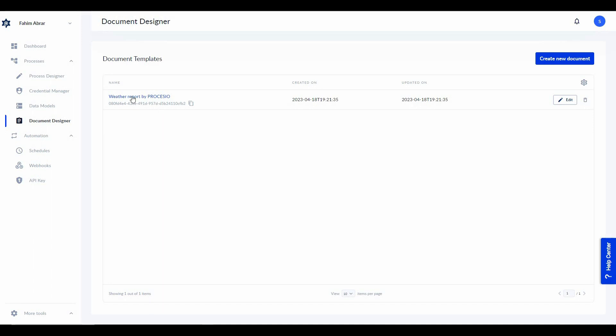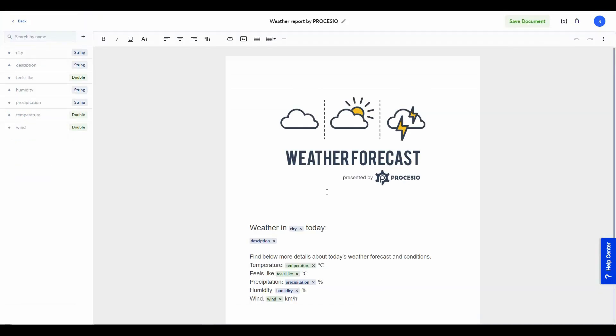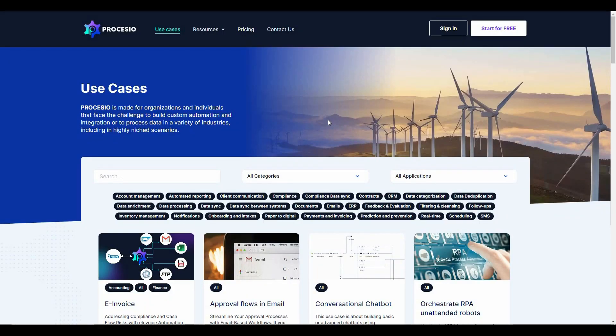From the document designer you can change the design of the PDF document — let's click on it. This is the template of the weather report and you can make a lot of different adjustments: change the image, replace it, align it, add a caption, remove it, insert a link. You can also change the text and variables to adjust the whole design according to your needs.